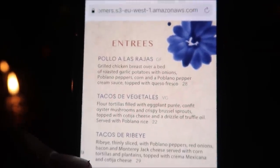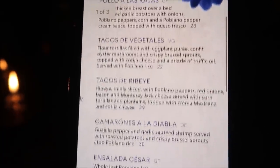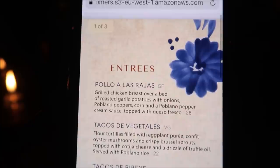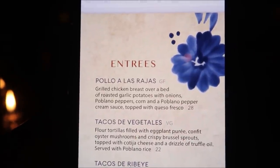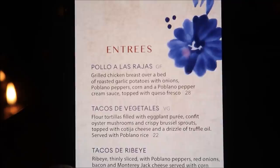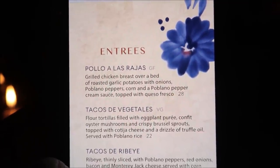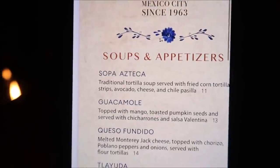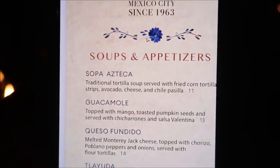I decided on getting the Pollo La Rajas for my entrée instead of the carne asada because I thought it was a little bit different, but I'm getting the sauce on the side just in case. And I also decided on getting the Sopa Azteca, which sounds absolutely amazing.